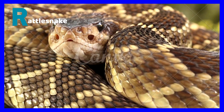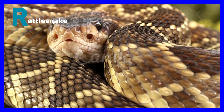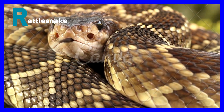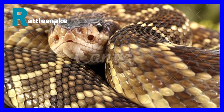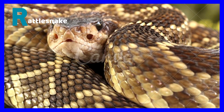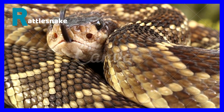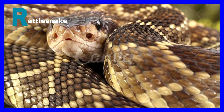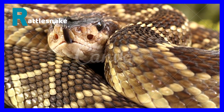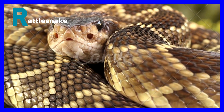R is for rattlesnake. Rattlesnakes are one of the most common types of snakes that live in the desert. Rattlesnakes live in the southeastern United States. These snakes have shaking tails that shake to warn other animals away. Rattlesnakes mostly feed on rodents and other small mammals like lizards, frogs, squirrels, and mice.